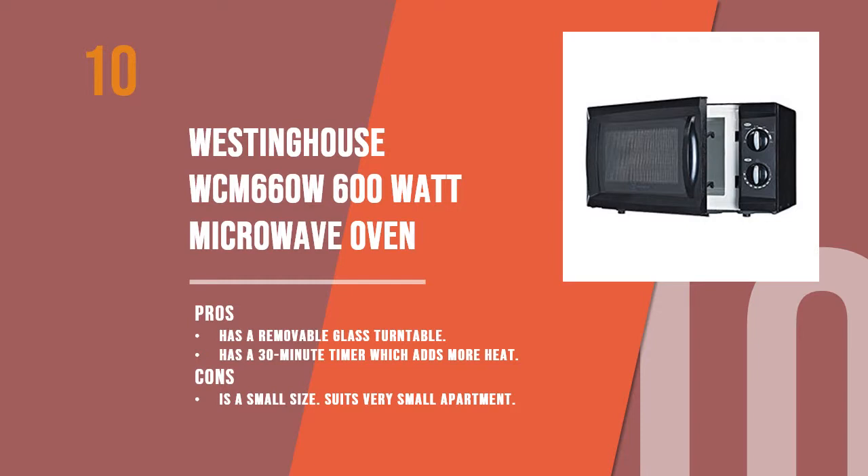Women's Edge.org introduces the 10 Best Small Microwaves. Starting with number 10, the Westinghouse WCM 660W 600 Watt Microwave Oven.